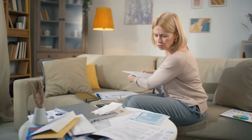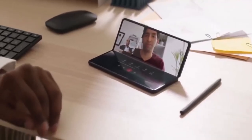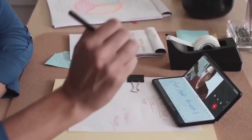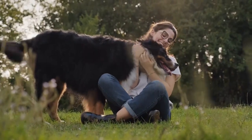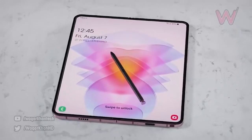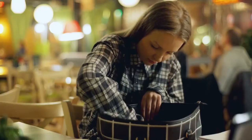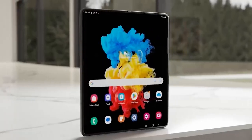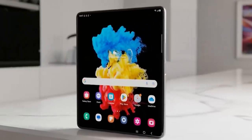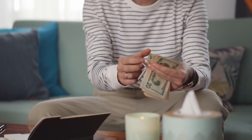Remember the panic when you thought you misplaced your S Pen, only to find it hiding under a pile of papers? With a dedicated slot, those frantic searches will be a thing of the past. Of course, a dedicated S Pen slot could make the Z Fold 5 a bit bulkier, but that's a trade-off worth making for convenience. With all the other improvements the Z Fold 5 is rumored to have, a little extra girth is a small price to pay for a better foldable experience.